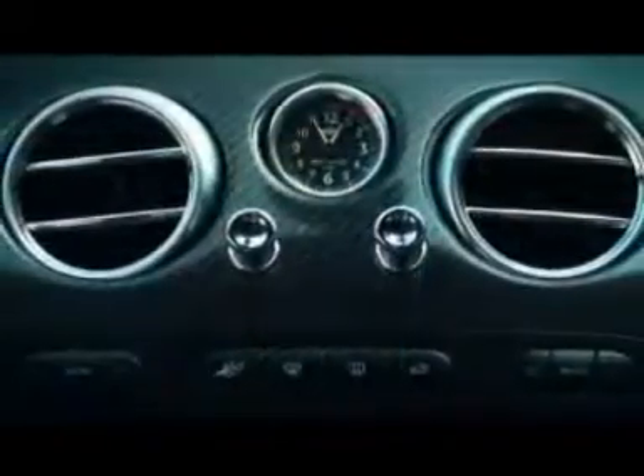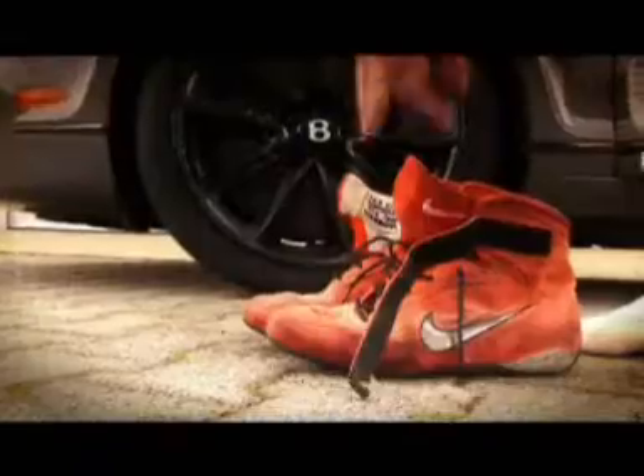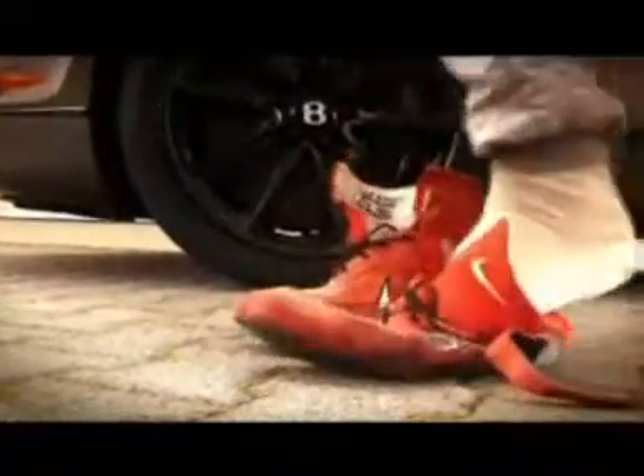I've raced at the Nürburgring all my career, from Formula 3 cars up to Formula 1 Grand Prix cars. And if somebody had said to me, you're going to drive around the Nürburgring in a Bentley, I'd have said, you've got to be joking. But here we are today, driving this new extreme Bentley around this phenomenal track. I can't wait to see how it performs.